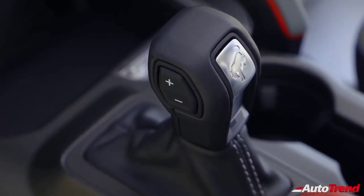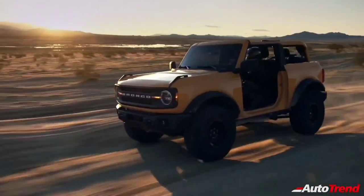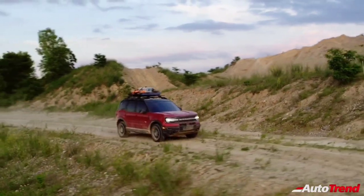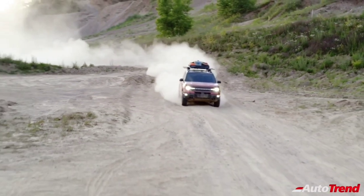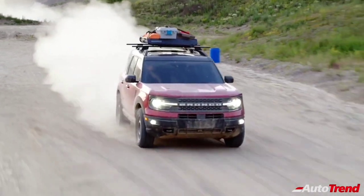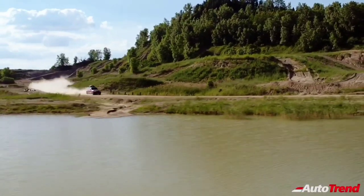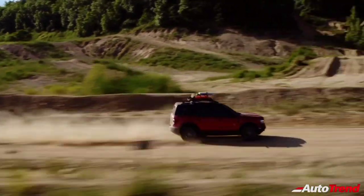The 2.7-liter engine is available only with a 10-speed automatic transmission paired to the available advanced four-wheel drive transfer case. The smaller Bronco Sport model is available with a 1.5-liter EcoBoost engine producing 181 horsepower and 190 pound-feet of torque. However, the Badlands and first-edition series are powered by a 2.0-liter EcoBoost engine that produces a best-in-class 245 horsepower and 275 pound-feet of torque.